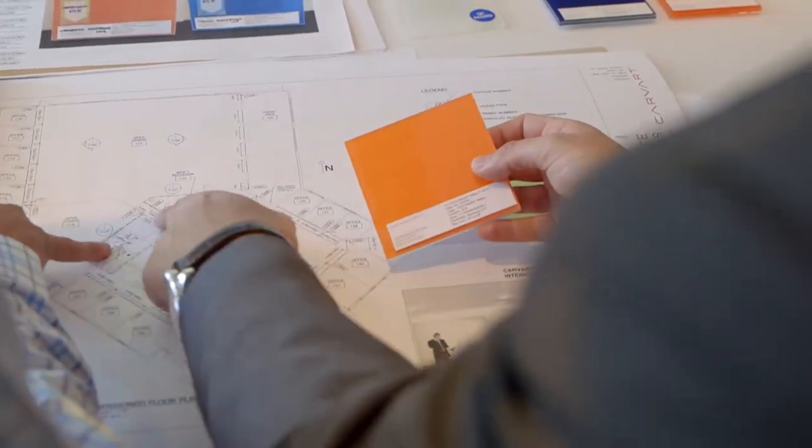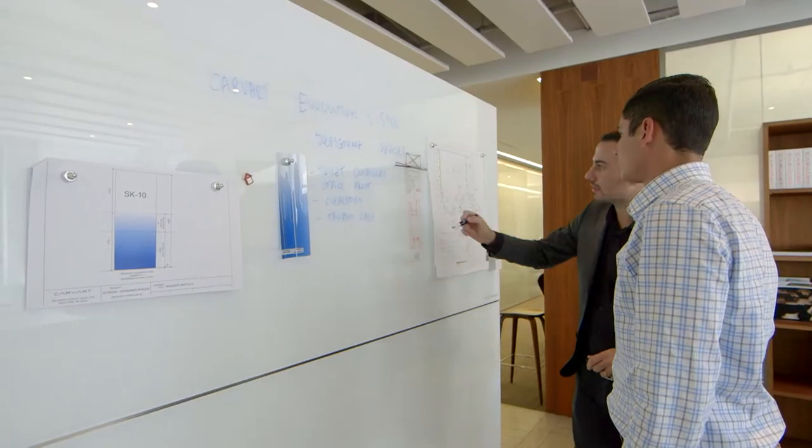I've seen the space and I've carefully listened to Kaelin. We're going to really recommend the right system for her that's going to help her solve all her issues. I can hardly wait to see what Carvart is able to create with my design and for their glass partitions to be delivered.